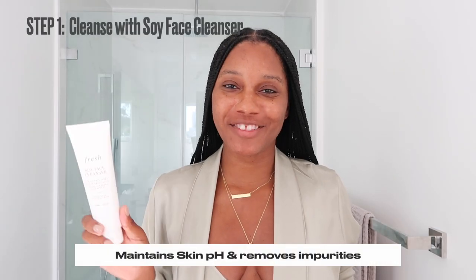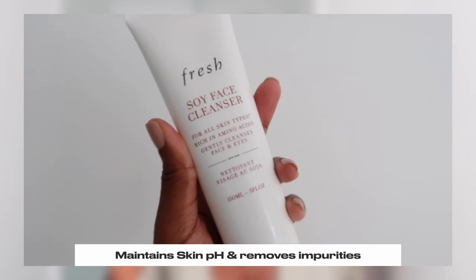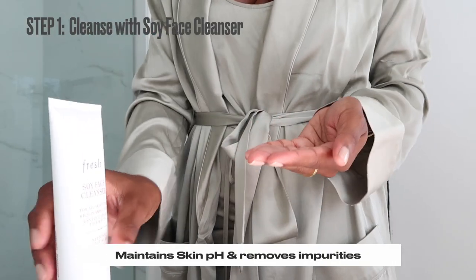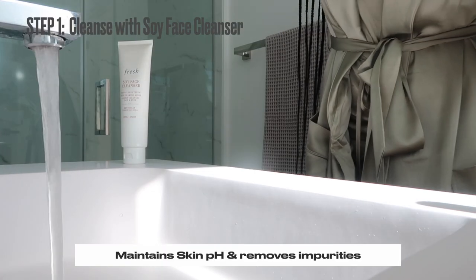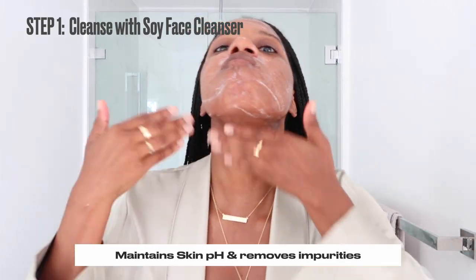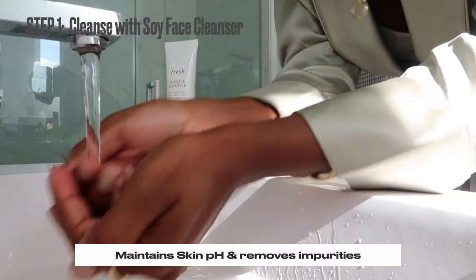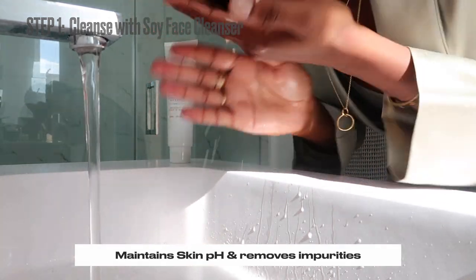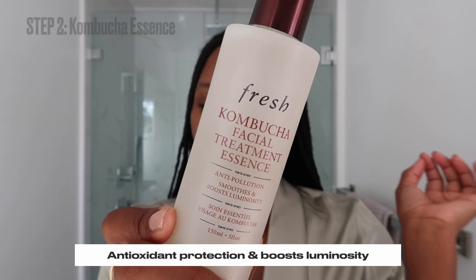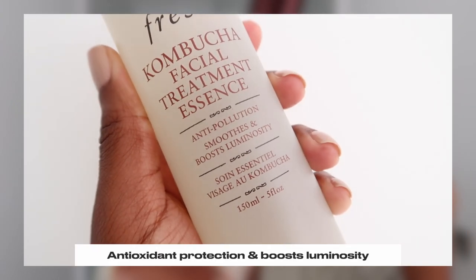We're going to start with the Fresh Soy Cleanser, which is great for keeping the skin's pH while removing impurities. Next, we're going to go in with the Kombucha Essence for antioxidant protection and to boost luminosity.